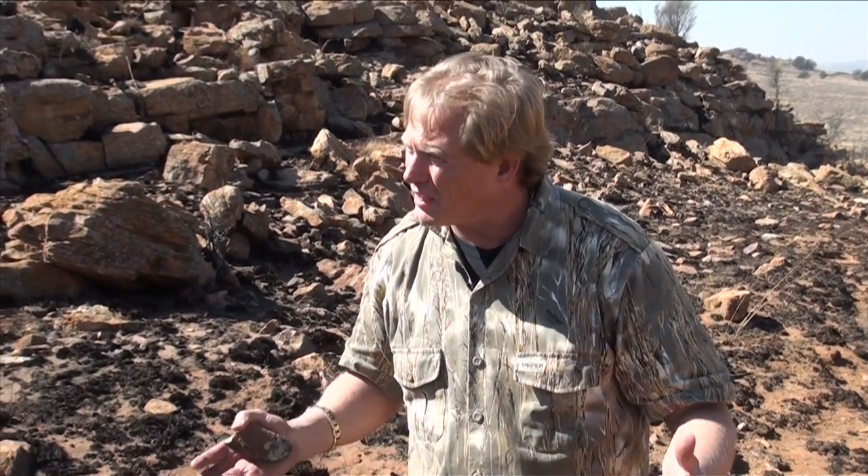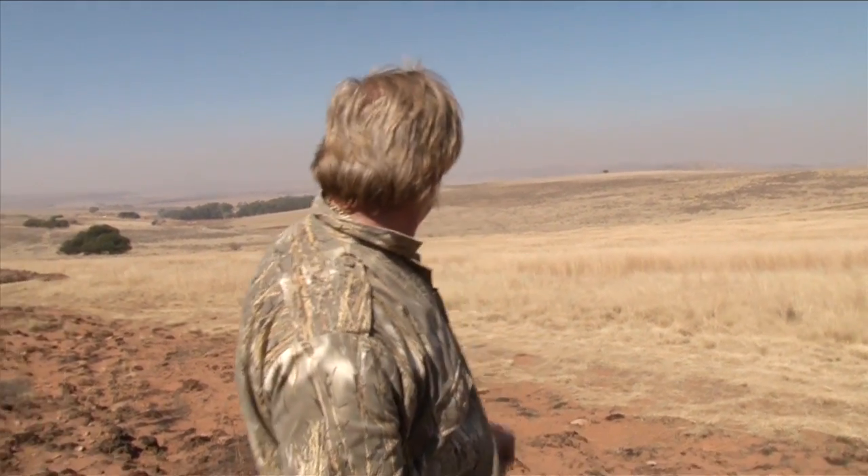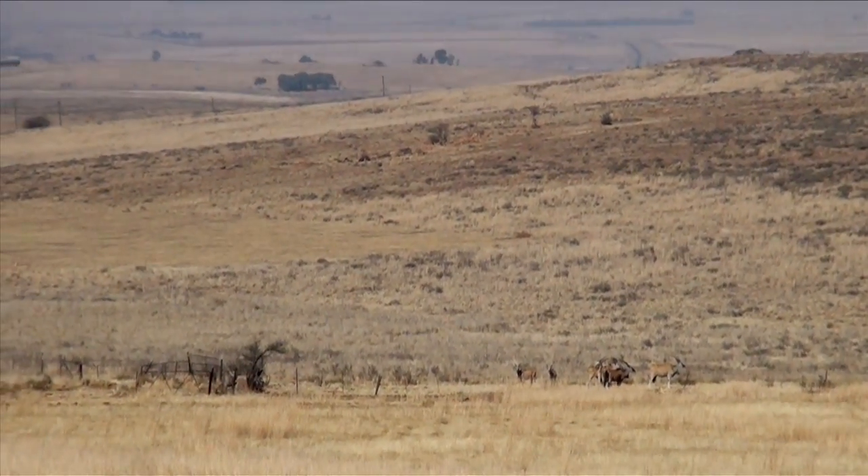This farm is very underutilized and the extensive management style is something we are changing. You can see the eland down there — they're quite content — but look at the veld behind them.